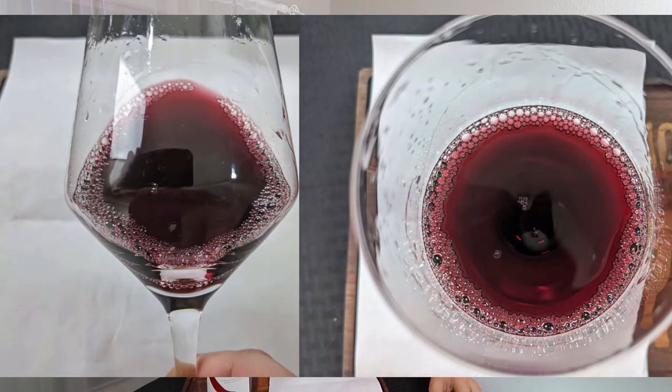From a color standpoint, you're exactly what I would expect. You are a medium purple — no artifacts, no cloudiness.